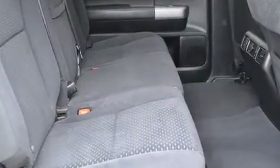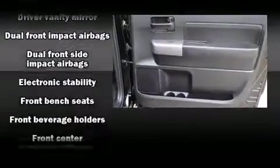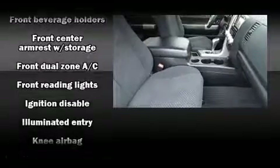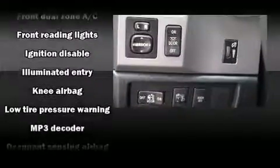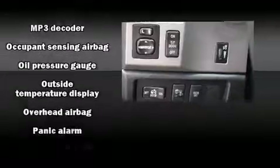Toyota ensures the safety and security of its passengers with equipment such as dual front impact airbags with occupant sensing, head curtain airbags, traction control, brake assist, a panic alarm, and four-wheel disc brakes with ABS.